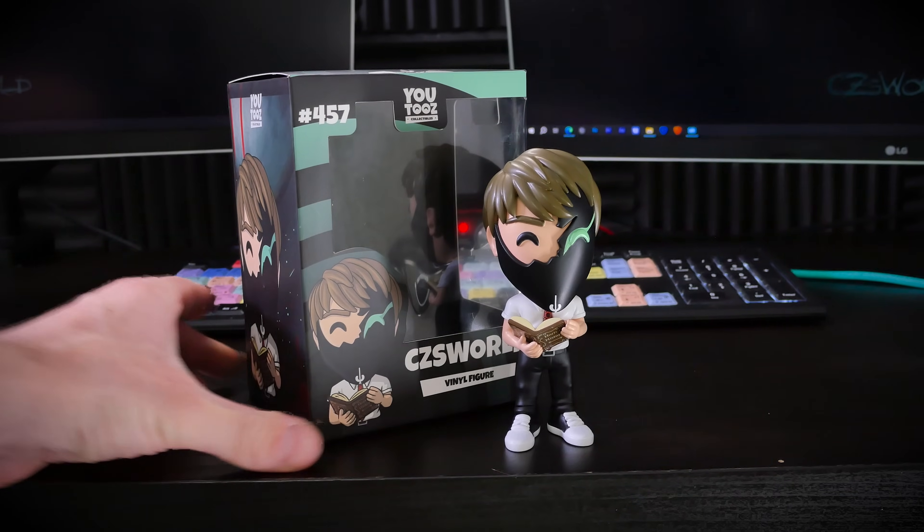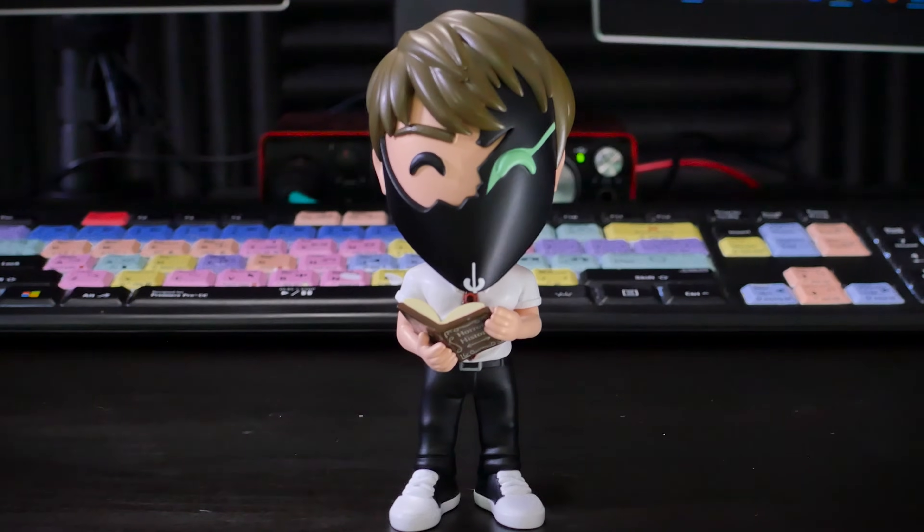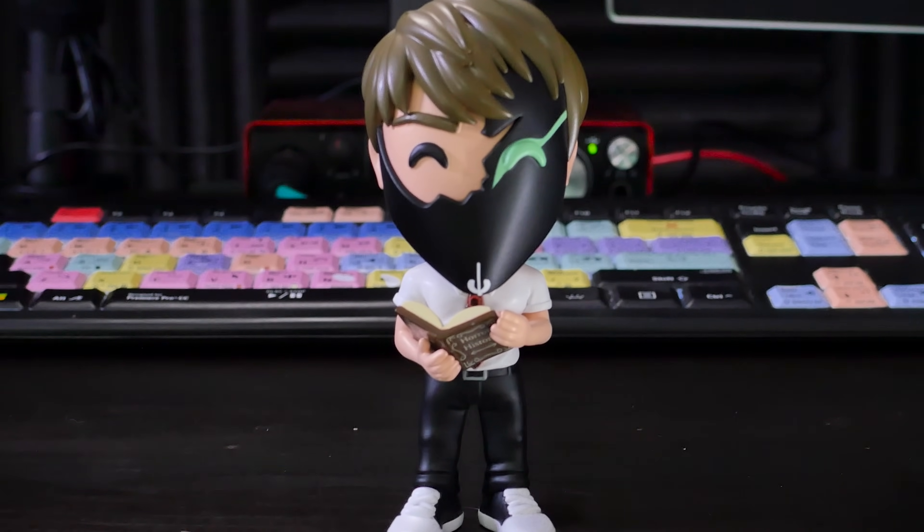They're about to be gone. So if you want to be one of the lucky few that gets to own this piece of YouTube and horror history, time is running out. Make sure you click the link in the description and reserve yours today.